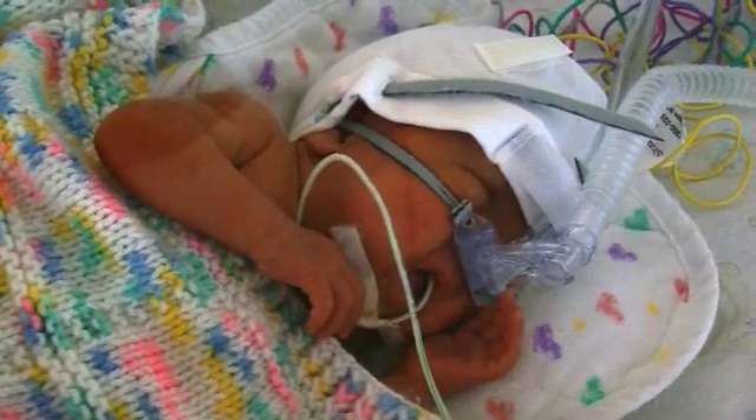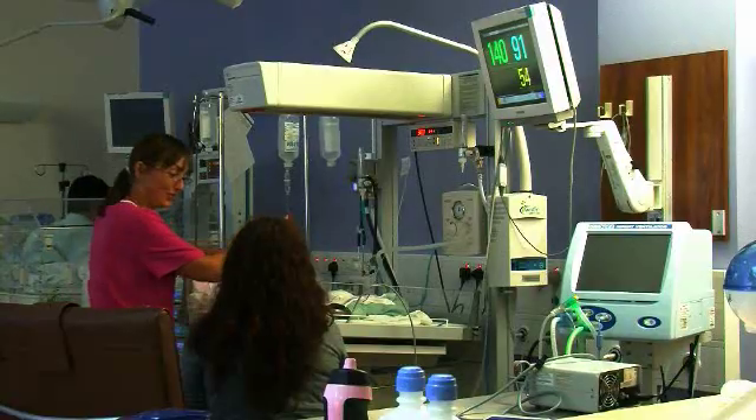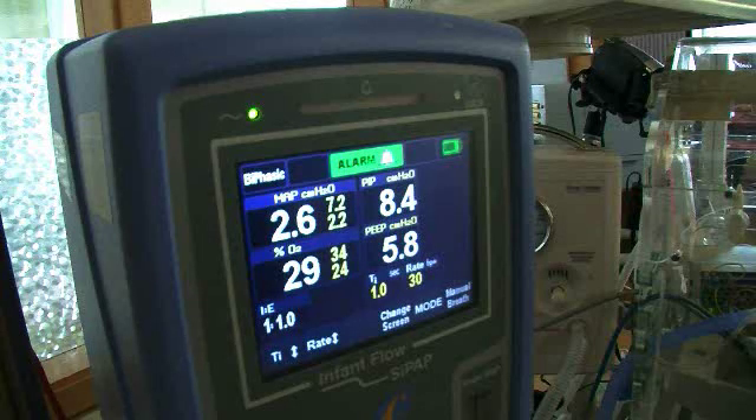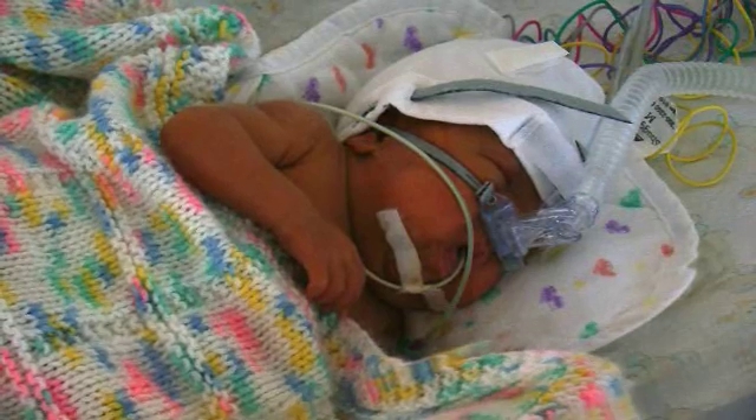We have developed a technology called the Neonatal Seizure Detection Algorithm. What this does is it detects seizures in babies who have had a difficult time at birth. Babies, when they have seizures, don't have seizures like older children and adults, so we often don't see any physical signs. The only way we have to detect all of these seizures is to monitor the brain activity, and we do that with a system called the EEG machine.